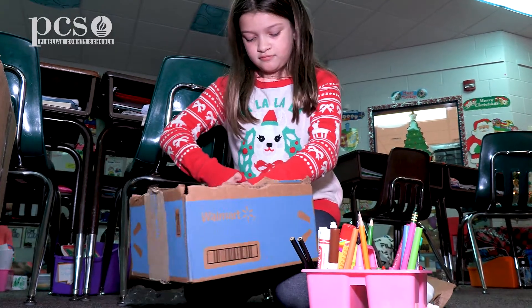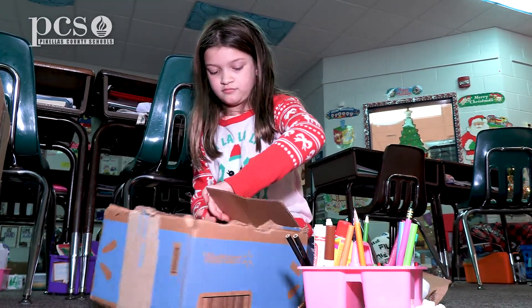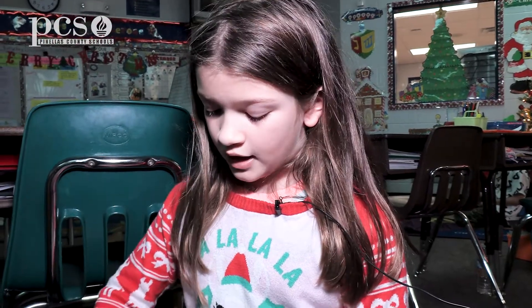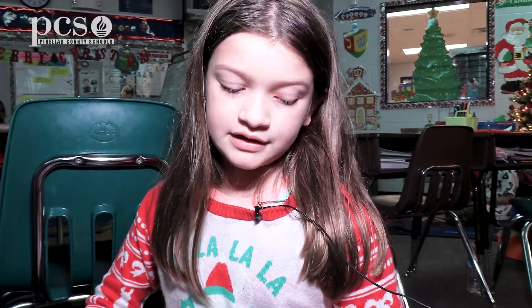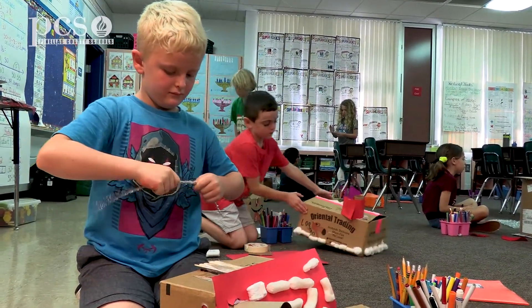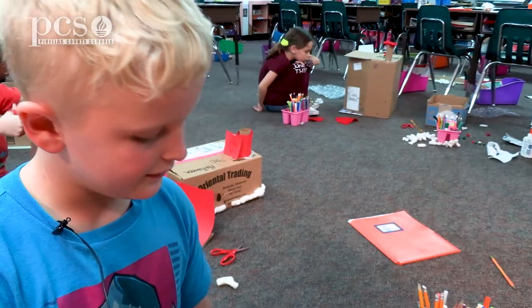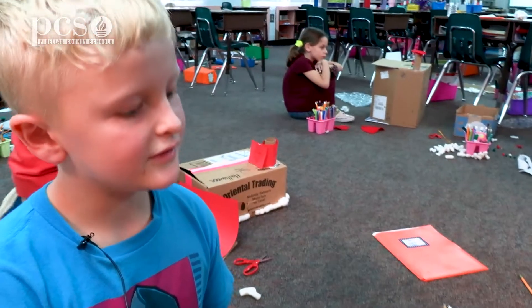I'm learning about engineering and math from the paper. Why is this so fun? Because you get to create, and you get to cut out, and you get to put things on it to decorate it, and it's so fun. I like this project because I like designing things, and my brother's a designer, and it's just really cool to learn more things in design.